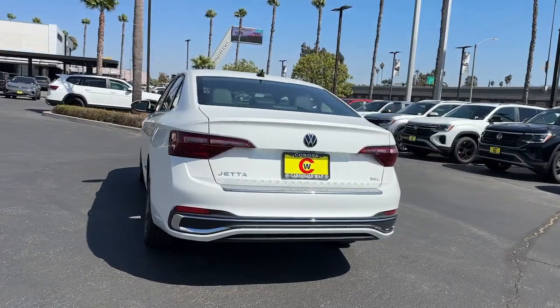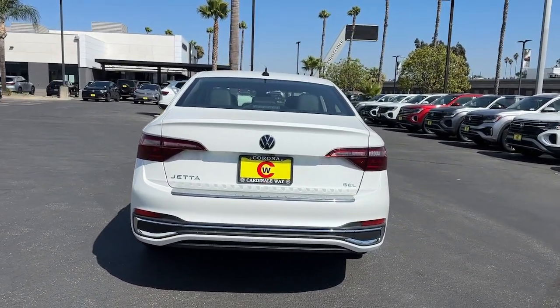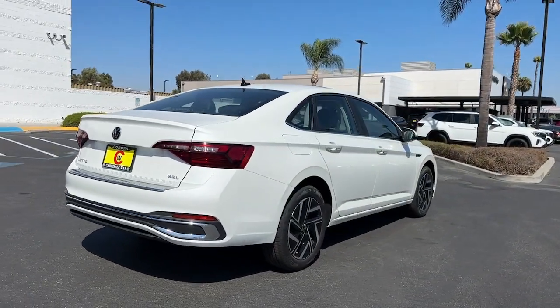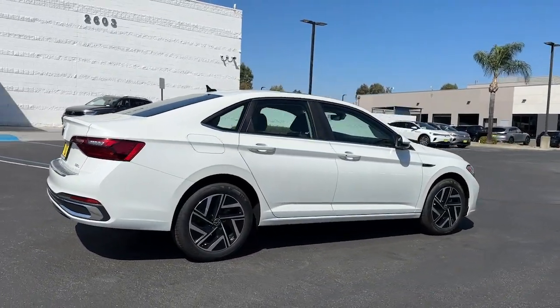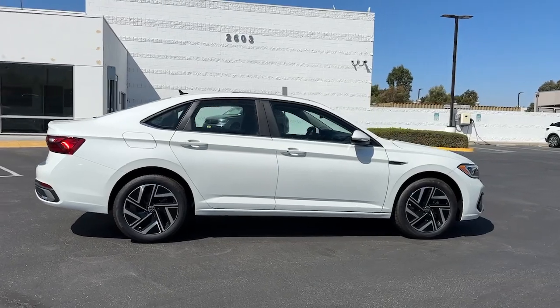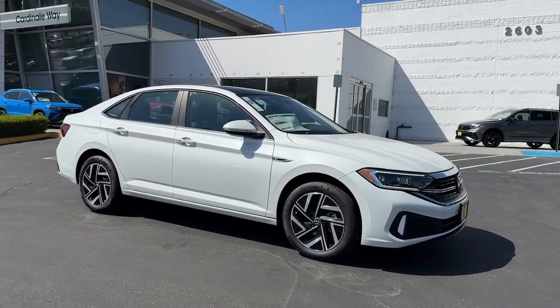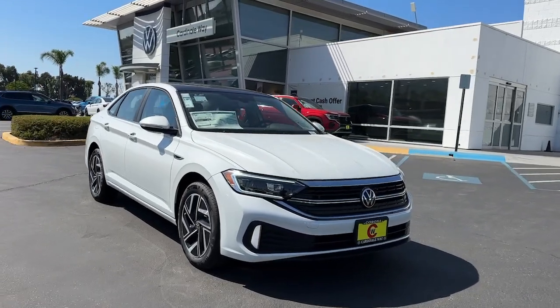These are just some of the great options this vehicle comes with: heated steering wheel, Apple CarPlay and/or Android Auto, touchscreen infotainment system, wireless charging station, pre-collision system, proximity key entry, panoramic roof, heated driver seat, navigation system, and moonroof.